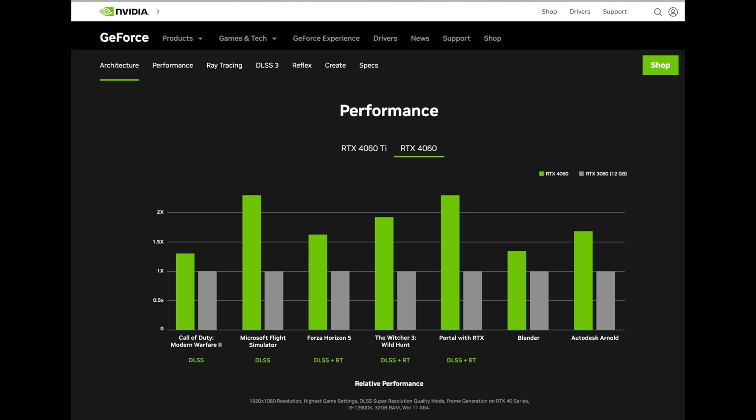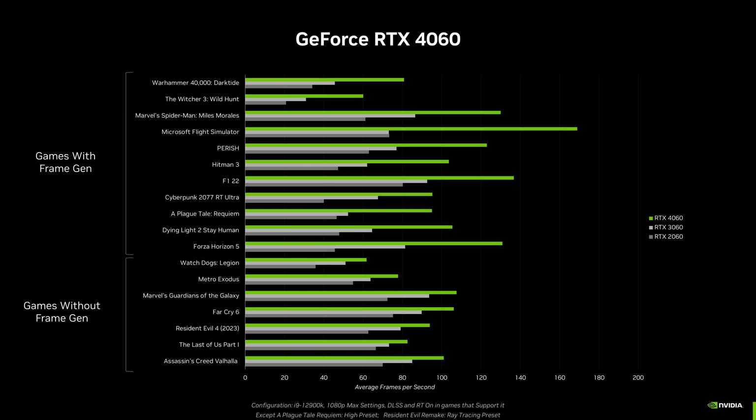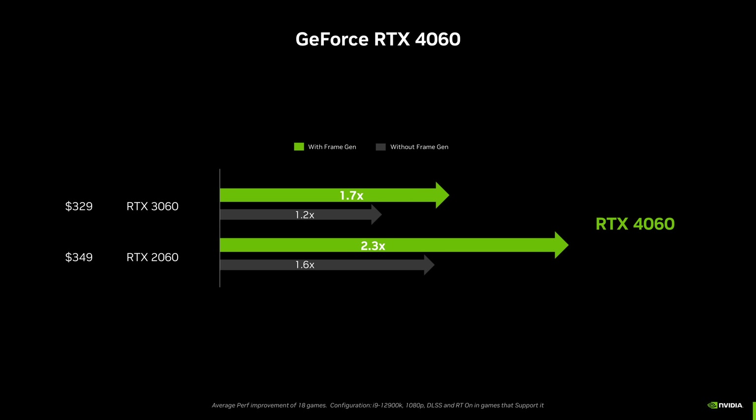Gamers call it fake frames, and they're not saying it in a friendly way — they really want rasterization performance. According to Nvidia, it's 20% faster than the 3060, and this is going to be the cheapest GPU in the RTX 4000 series, so at least there's that.